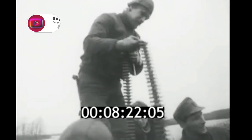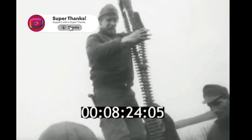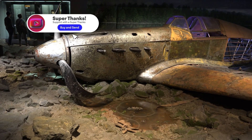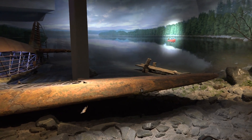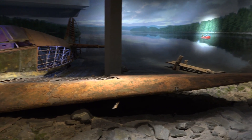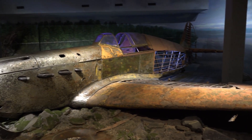Now visitors of the exhibition can see the original color of the Yak-1. We will tell you more about other unique exhibits of this museum in future videos. Subscribe to the channel and do not miss them!